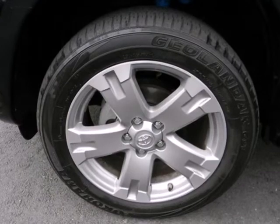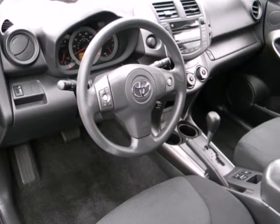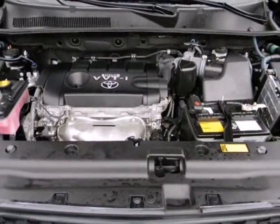Advanced engineering features include electronic stability control, driveline traction control, independent suspension, and much more.